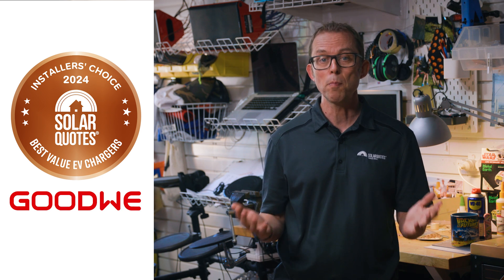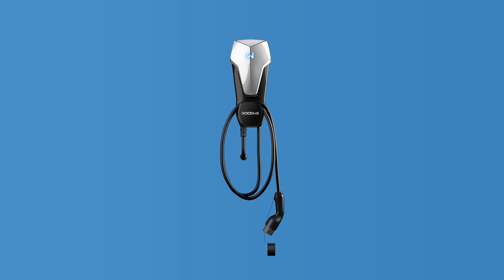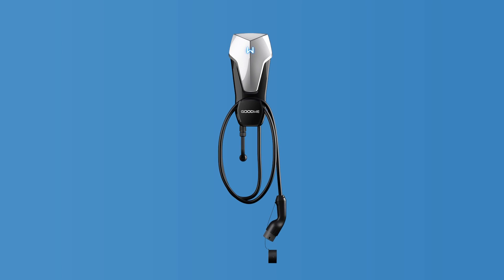Goodwe, a reliable budget-end Chinese inverter, battery and EV charger manufacturer. The HCA series of chargers comes in 7, 11 and 22 kilowatt variants. It has a variety of smart features such as multi-user support and solar and battery only charging, if you have a Goodwe inverter and battery. At the time of filming, the Gen 1 HCA charger does not have OCPP support.